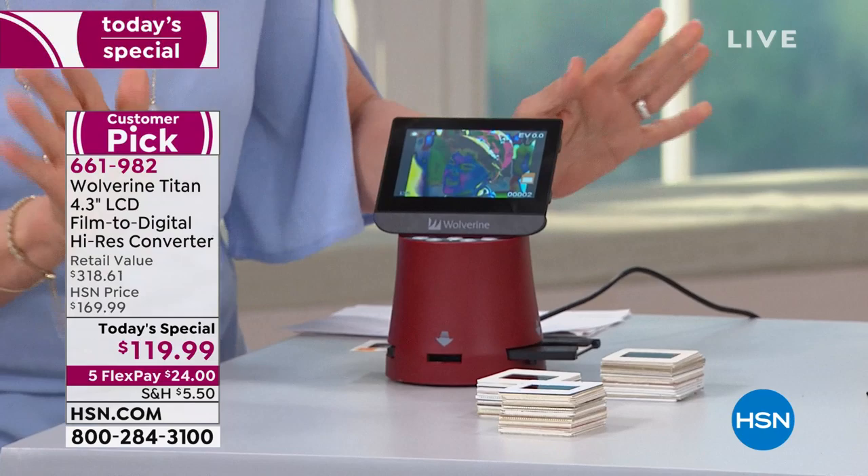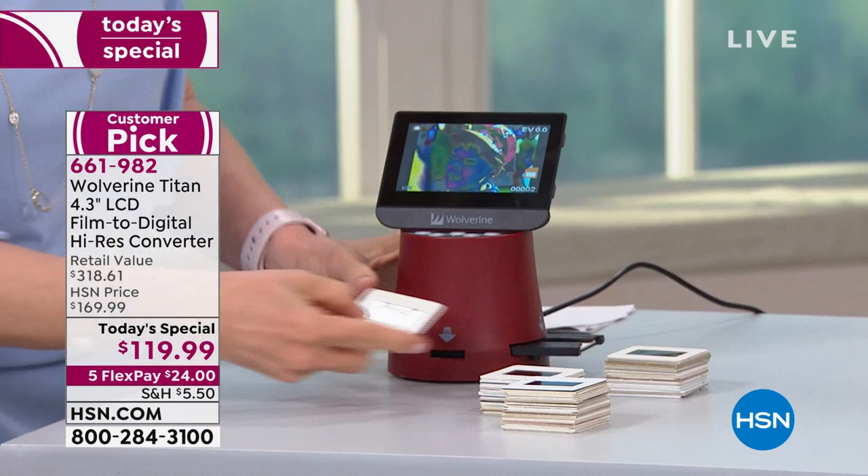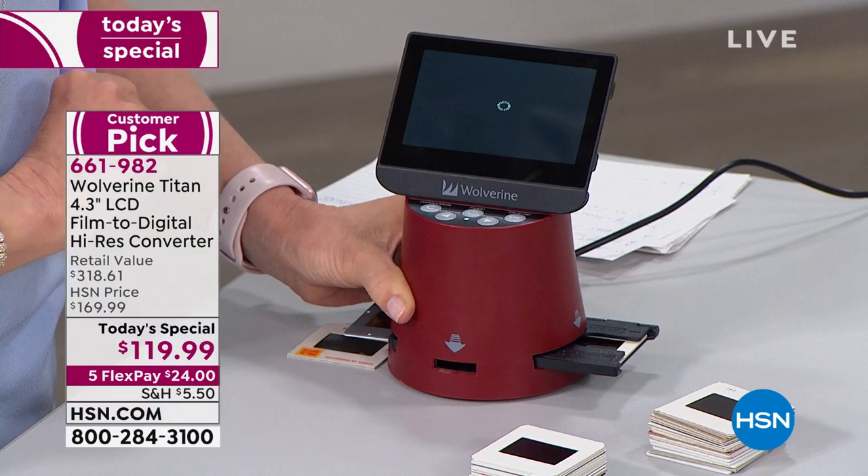You don't need a phone, you don't need Wi-Fi, and you don't need a computer. We're going to start with slides. It comes with an adapter right here, and all you do is slide them through. Now look — I'm going to save it. It saves in three seconds: one, two, three. There you go, I just saved it.